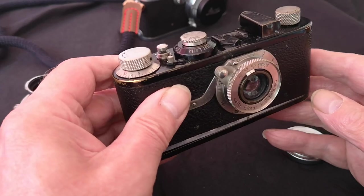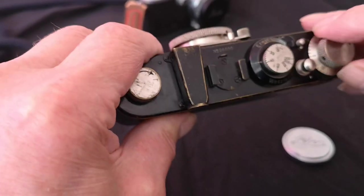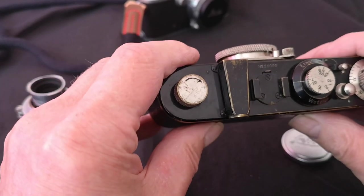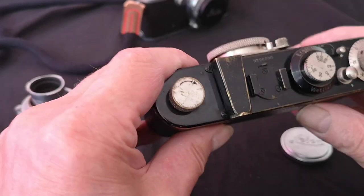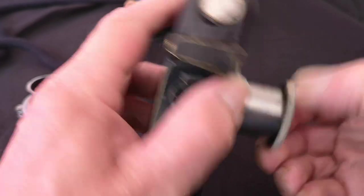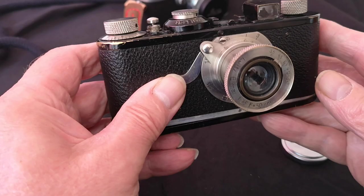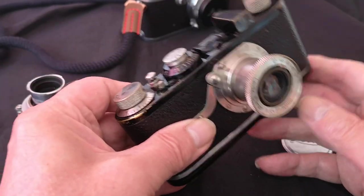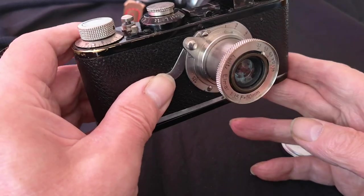I haven't put any film through this camera yet, but I intend to. There's something rather magical about these early Leicas. At the moment it's set up as what we call a viewfinder camera. You can use it quite happily without a rangefinder if you're good at judging distances — there's no absolute necessity for one.